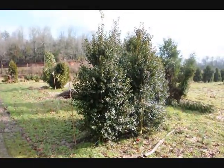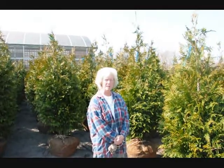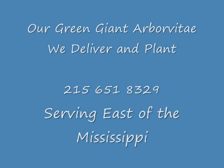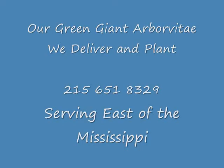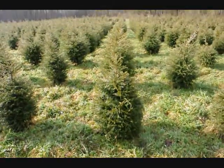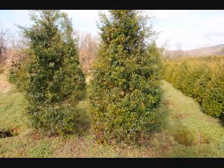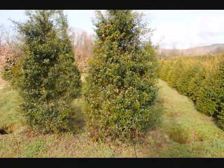These are Dr. Kazab hollies — give us a call at 215-651-8329. Good morning, I'm Marge Hurst and this is Highland Hill Farm. Give us a call at 215-651-8329. These are some large Foster hollies.